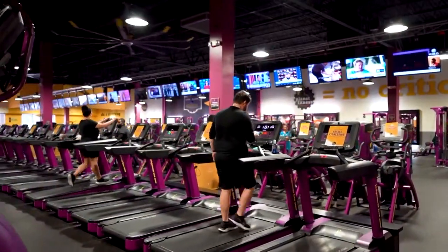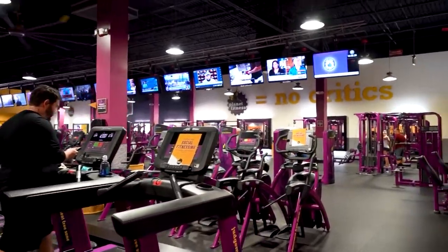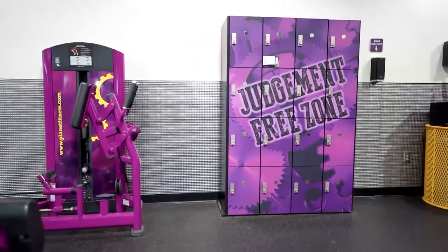One fantastic thing is we are open 24 hours a day, five days a week, and Saturday and Sunday 7 a.m. to 7 p.m. We have two different memberships that we offer.